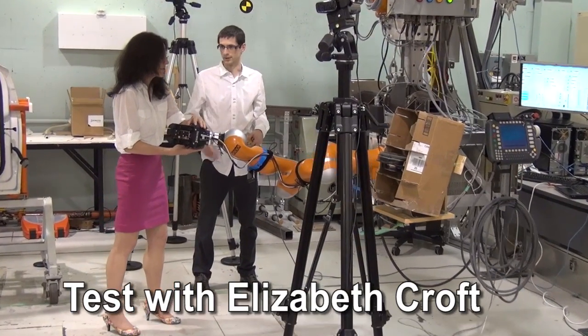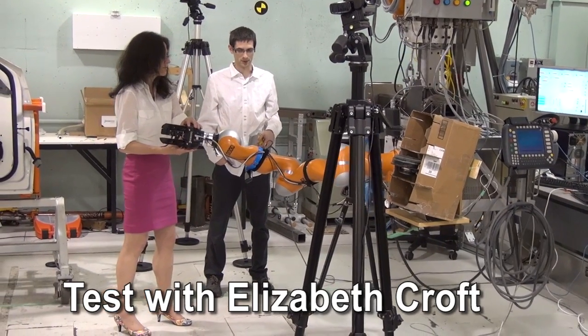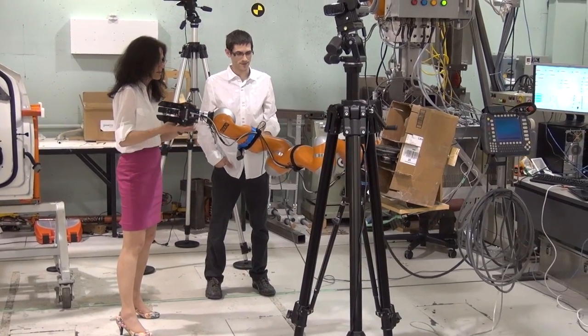Here, Dr. Elizabeth Croft, professor and principal investigator of the CHARM project, tests the compliant nature of the robot gantry controller.